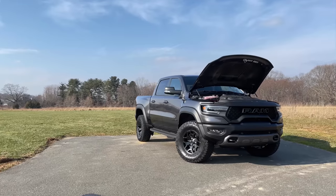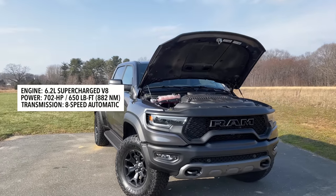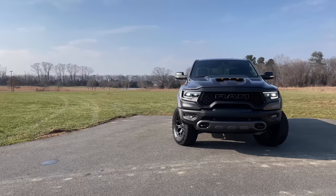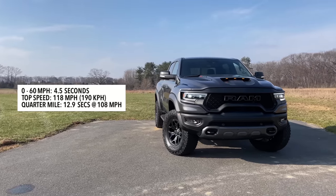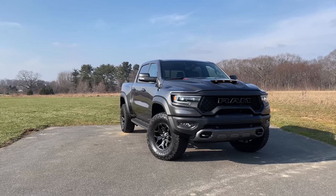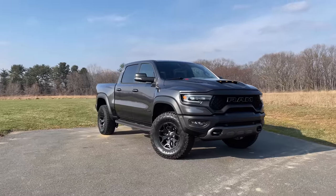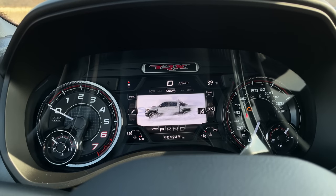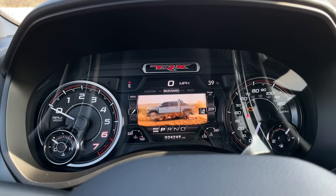Power comes from the Hellcat 6.2-liter supercharged Hemi V8 making 702 horsepower and 650 pound-feet of torque, mated to a fast-shifting ZF 8-speed automatic. That means zero to 60 in an officially quoted 4.5 seconds — I've done it in 4.1. Top speed is 118 mph, and you can run a quarter mile in 12.9 seconds at 108 mph, which is absolutely crazy for a pickup truck. You can cycle through drive modes — auto, snow, tow, sport, Baja, rock, mud and sand, and custom — using two buttons with nice graphics in the gauge cluster.